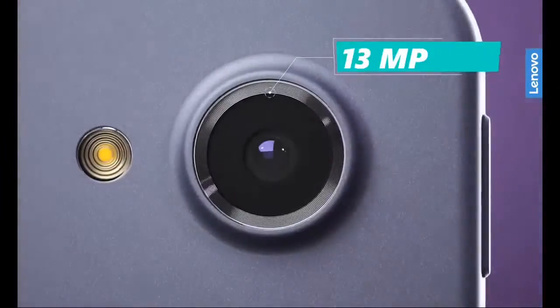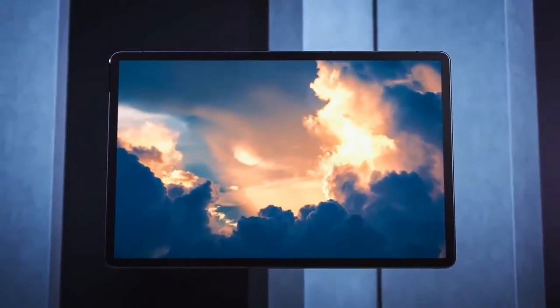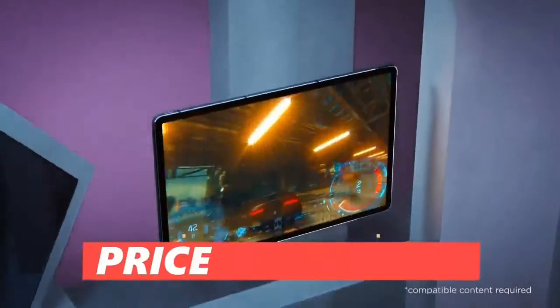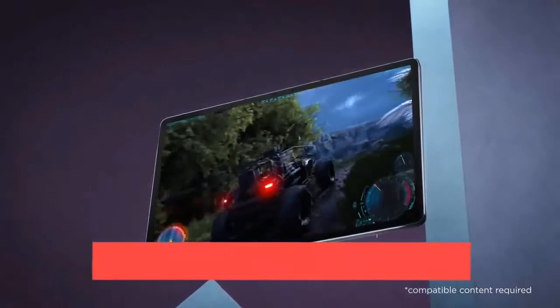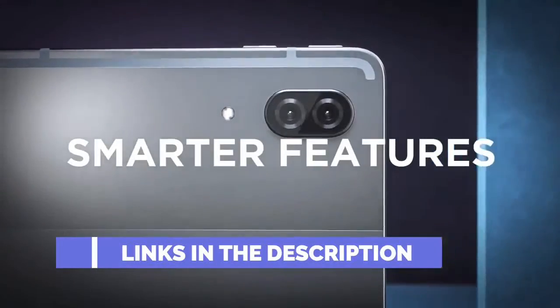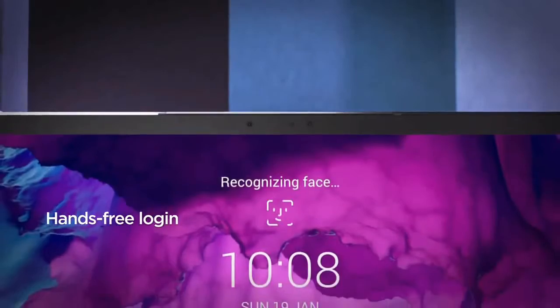You get a 13MP rear camera and an 8MP front camera. So if you want a best all-rounder tablet with good battery, good camera, and good performance, you can go with it. It's priced at Rs.25,600 right now on Amazon, so you can check out the links in the description. This recently launched tablet is giving you good performance at a good price — you can take it on Android.